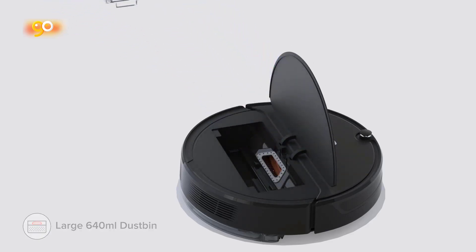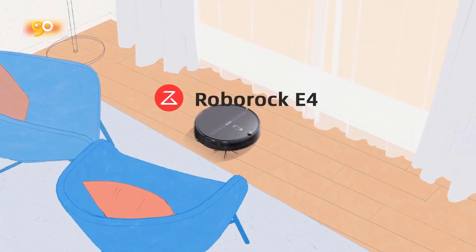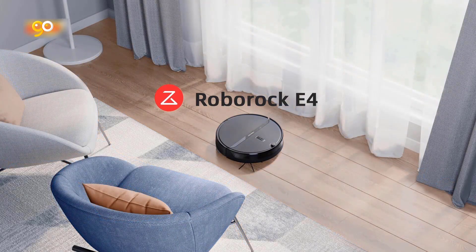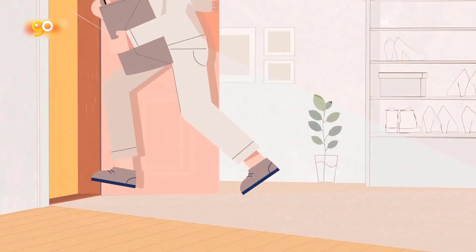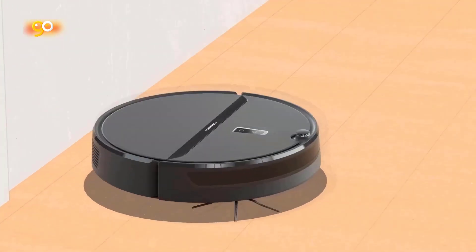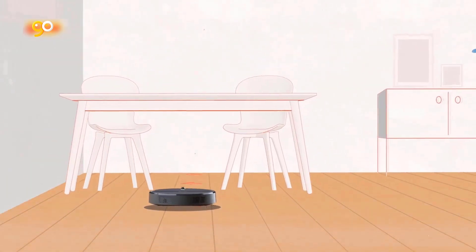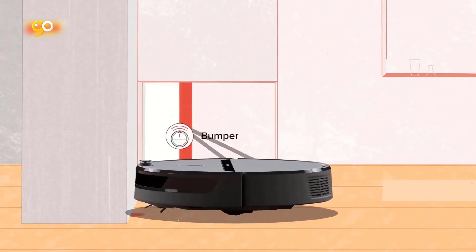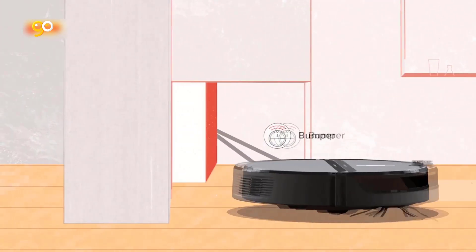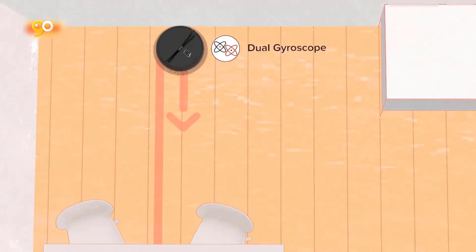The washable filter means longer service life and better cleaning effect. App and voice control: control every element of your robot wherever you are from the Mi Home app, and you can even set a cleaning schedule for each room. With Alexa and Google Home support, you can freely start and stop cleanups with the power of your voice. Roborock provides a 12-month warranty for each product, and if you have any questions, please contact their 24-hour customer service center.